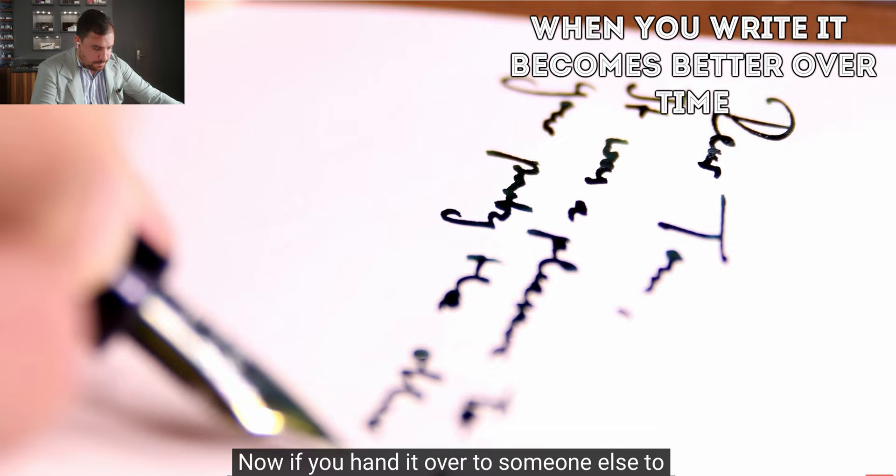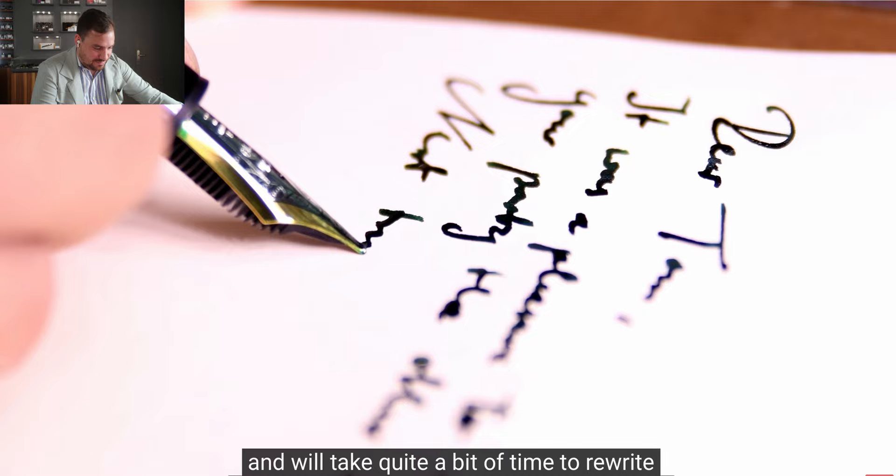It will take quite a bit of time to rewrite it back to your hand. I don't fully agree with that. It takes time to adapt to your writing style because of the smoothness of the gold, but if you give your gold-nibbed pen to someone, it's not going to be a problem. On the other hand, you might help that person get into fountain pens — which is something super nice.